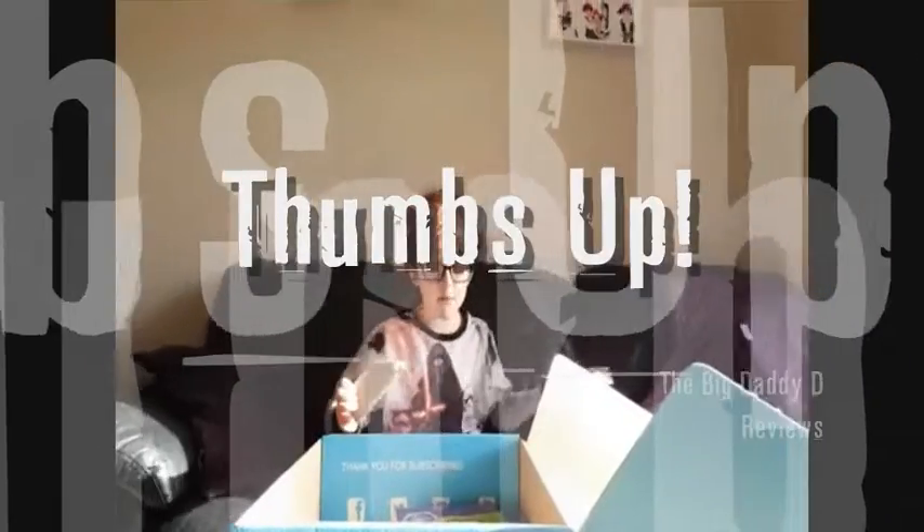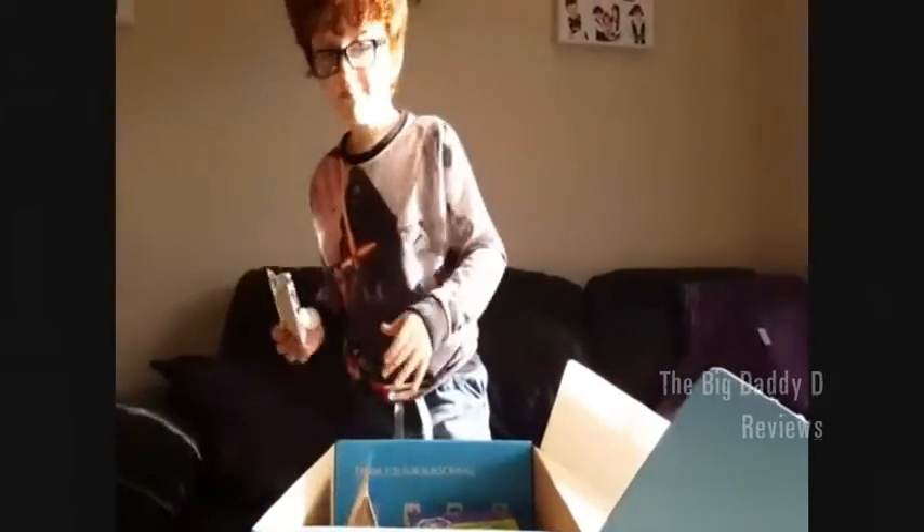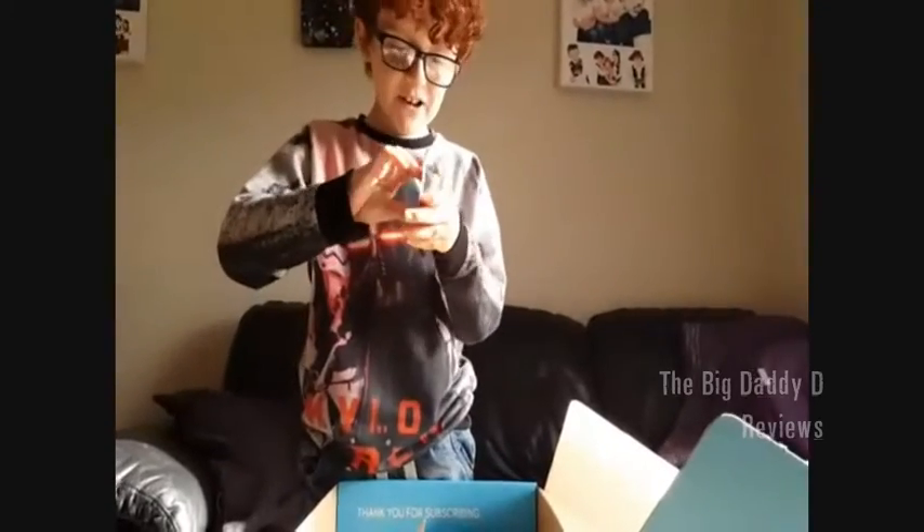Well, with the entire box, I say it's a thumbs up. How much better is it than last month's box? A lot better. Thanks, Geekbox. I am the little, little, little and I'll see you next week or so.